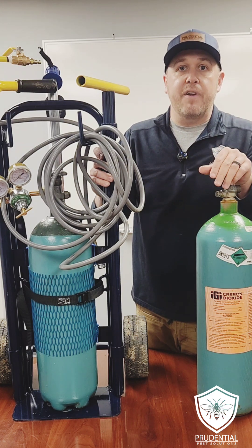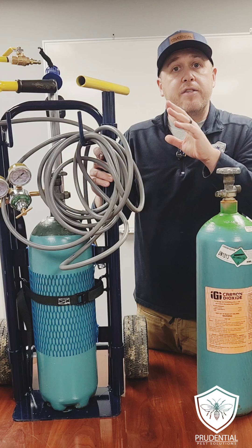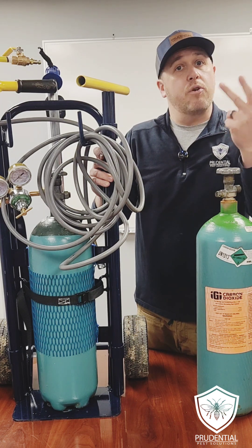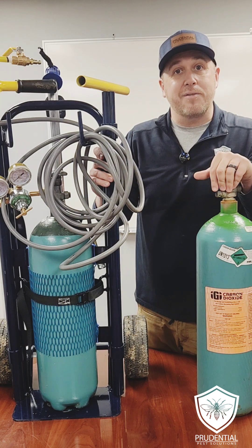This is a great tool, especially for sensitive areas where there are kids, people, pets, animals, or livestock. This system doesn't use any dangerous poisons, gases, baits, or traps. So this is our IGI system, and it is great for taking care of your rats and groundhogs.